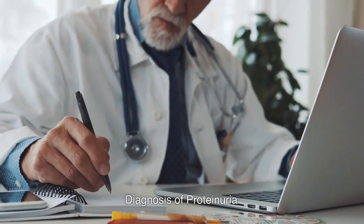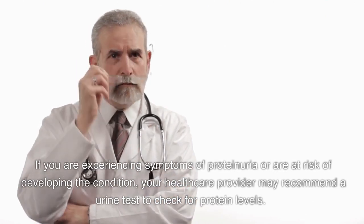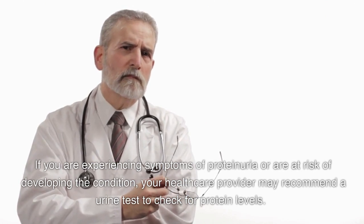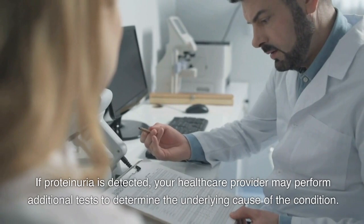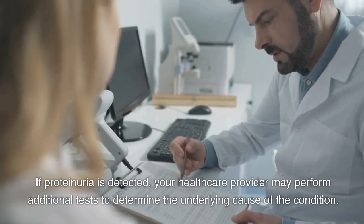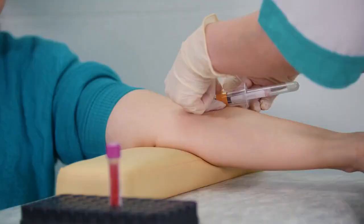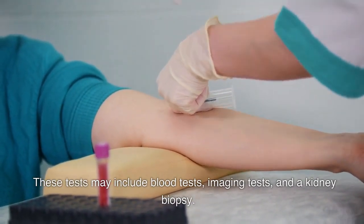Diagnosis of Proteinuria. If you are experiencing symptoms of proteinuria or are at risk of developing the condition, your healthcare provider may recommend a urine test to check for protein levels. A urine test can detect the presence of protein and measure the amount of protein in the urine. If proteinuria is detected, your healthcare provider may perform additional tests to determine the underlying cause, including blood tests, imaging tests, and a kidney biopsy.